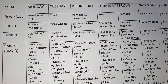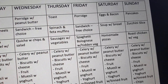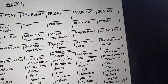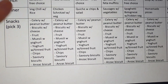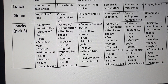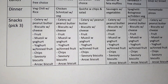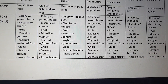For Week 1 dinners: Meat-free Monday is vegetarian chili with rice; Tuesday is chicken schnitzel; Wednesday is quiche with chips and salad; Thursday is sausages with vegetables; Friday is spaghetti bolognese with hidden veg; Saturday is homemade pizzas as your fake takeaway night; and Sunday is a classic roast chicken with veg. For snacks, I've listed celery with peanut butter, biscuits with cheese, fruit, muesli with yogurt, yogurt with tinned fruit, chips, savory biscuits, and Anzac biscuits — pick three per day.